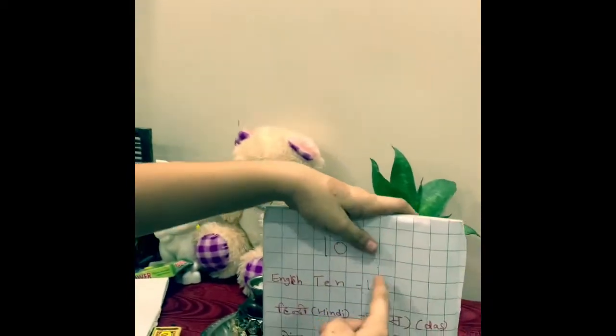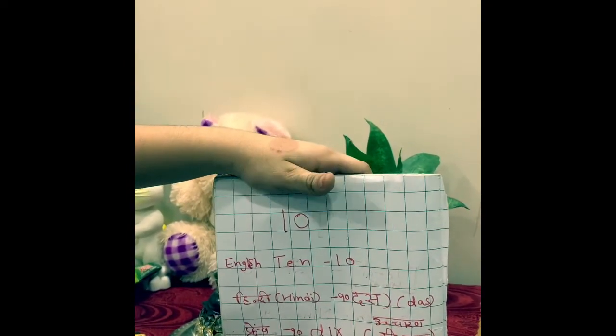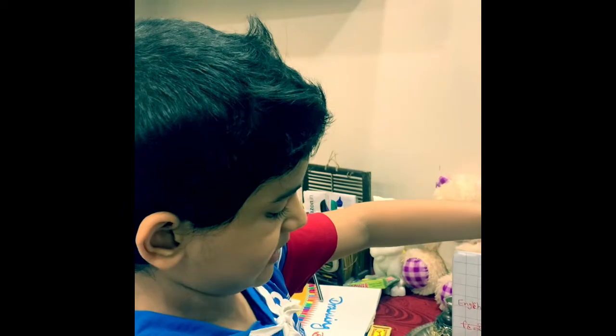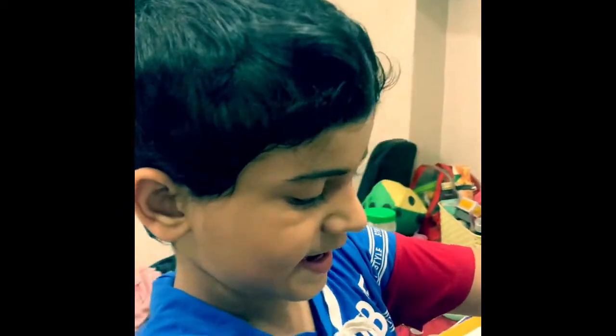We say ten in French as 'dix' — and in Hindi we say 'das'. The spelling of the French word is d-i-x.